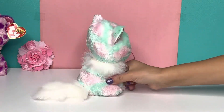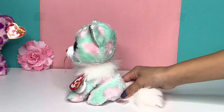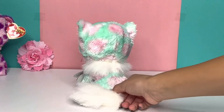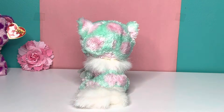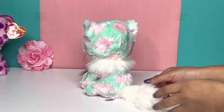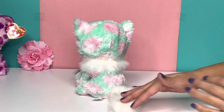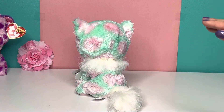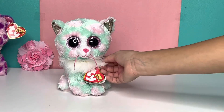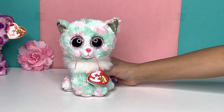I think my favorite part about her is probably this fluffy part around her neck, and also probably her tail. Look at how fluffy it is — it's so soft and fluffy, just so nice and soft. And again, her neck is really, really nice and soft. She is so cute. I love this Beanie Boo. I think she is adorable.